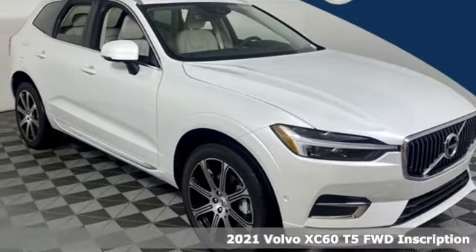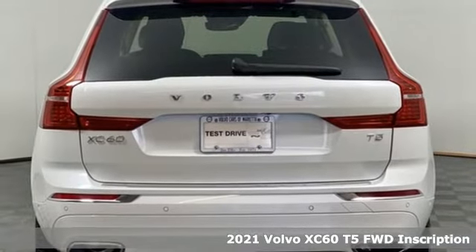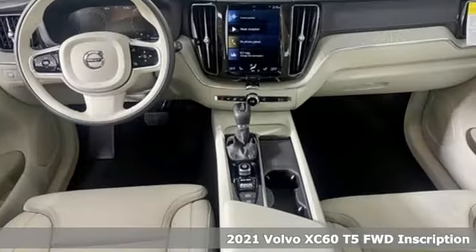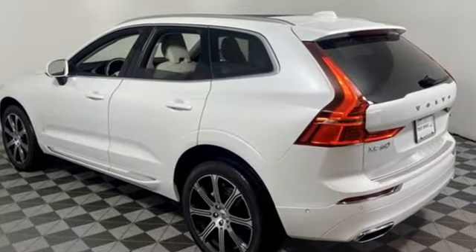Here's a new 2021 Volvo XC60. This XC60 is a smooth and simple taste of Scandinavia, loaded with the features that make life easier and safer. It's well equipped with the features you need.